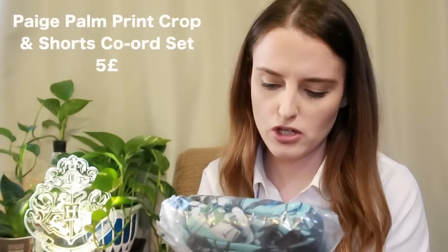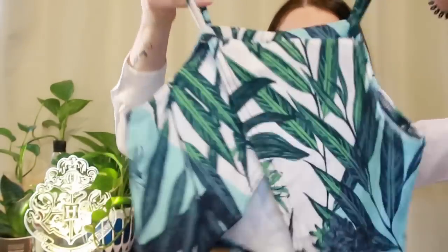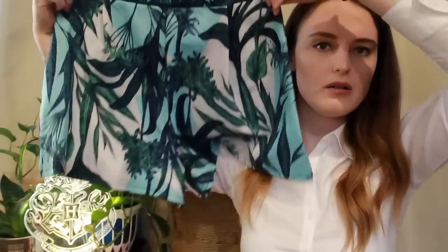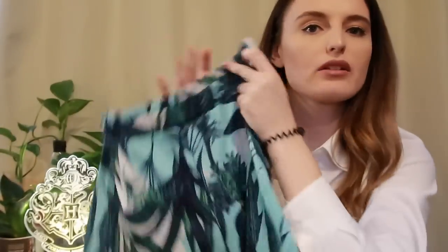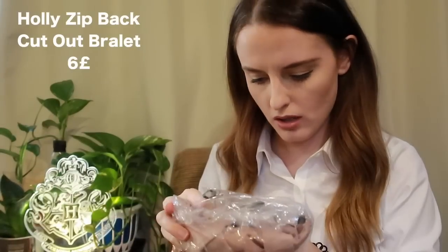This is a palm print crop and shorts co-ord set in size 8 — so I finally got something in my size! I love co-ords. It's so cute — I love the open-style back, let the breeze in! It comes with matching shorts that are adorable. They look so light and casual — you could dress them up or down, to the beach or a rooftop bar. Really light, nice and airy material.